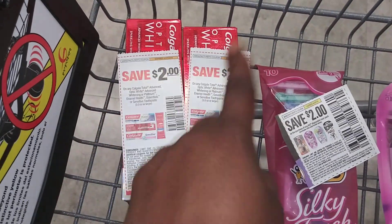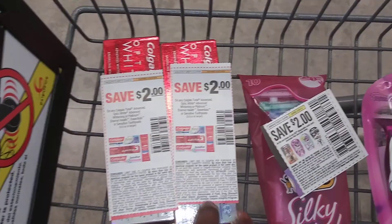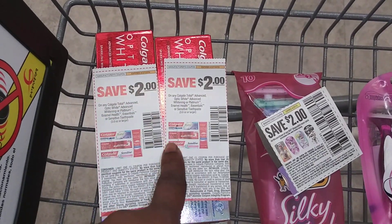With two $2-off coupons, each toothpaste drops from $3.99 to $1.99 each. Then I buy two and get 4,000 points back. With the razors, the big Silky razors are on sale for $3.99 each.